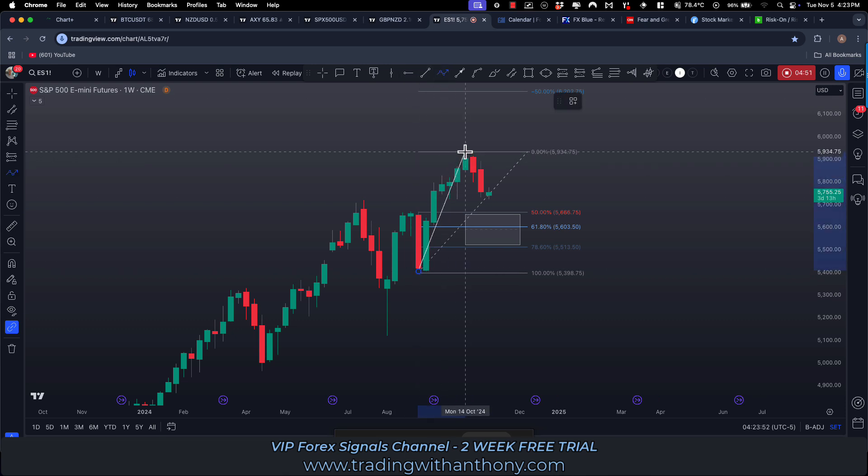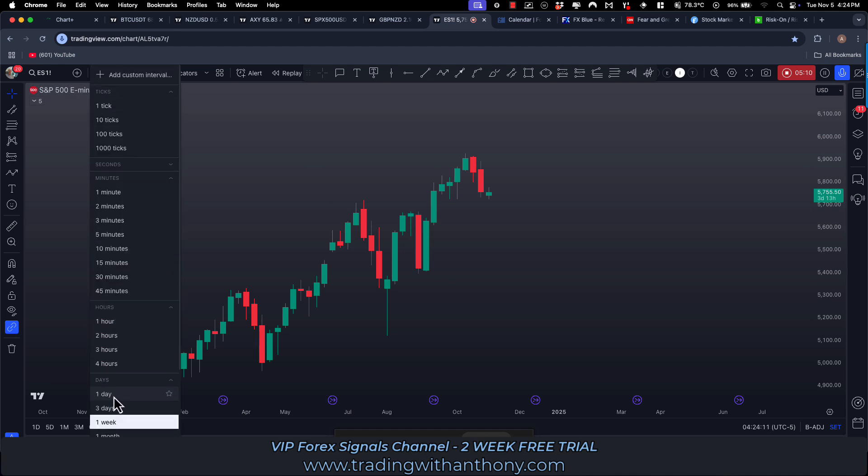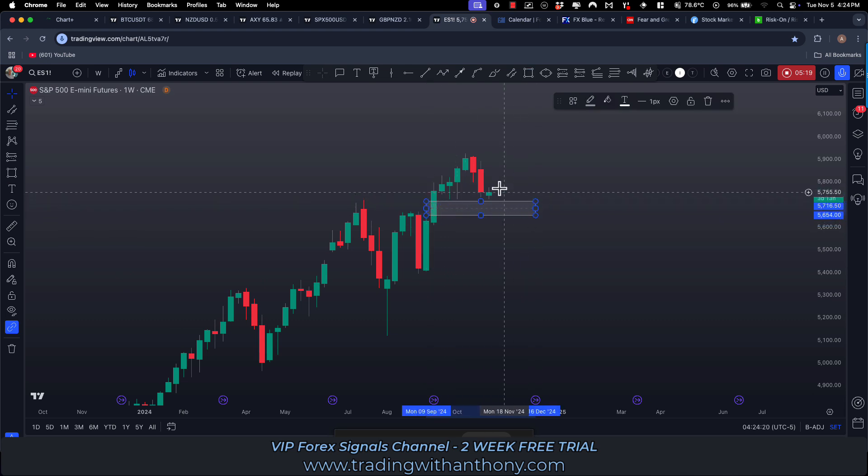That's the swing I'm looking at — it's currently trading at a premium on the weekly time frame. It makes sense to me that this pulls down into these levels before we see further upside, so possibly more downside. But another thing to look at is we've got this imbalance through here on the weekly time frame that could be a target.